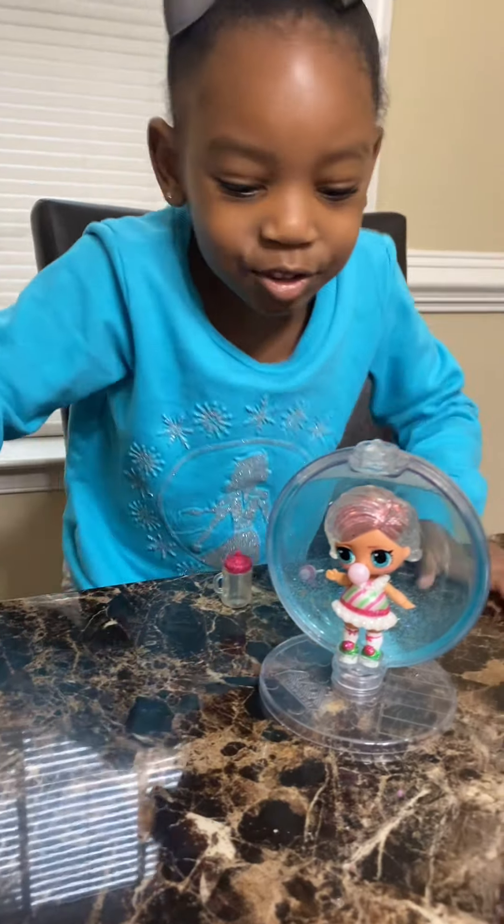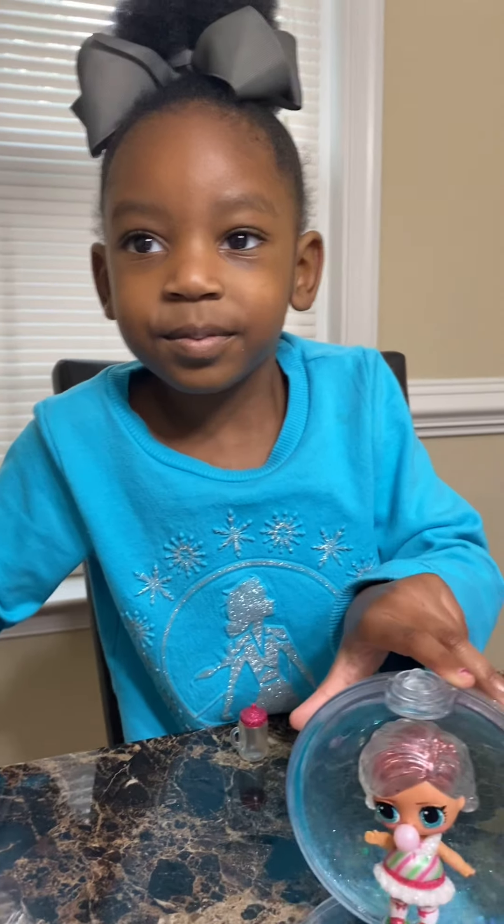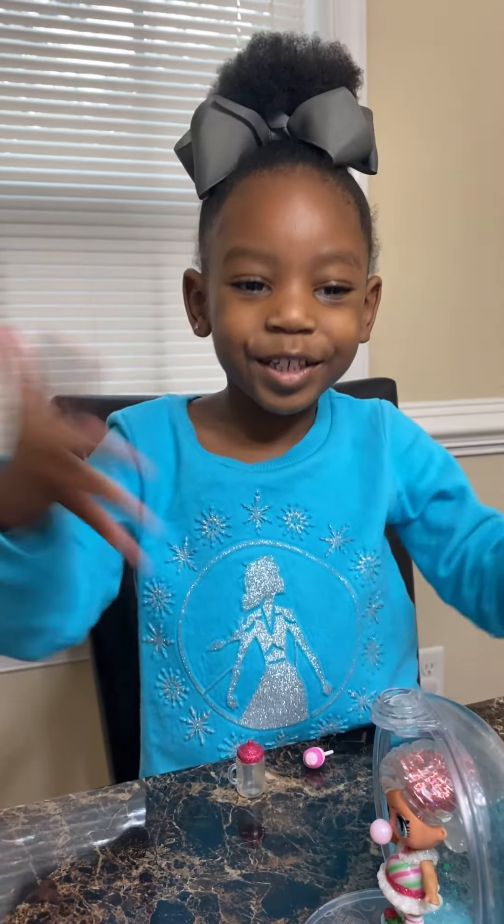Look at her, guys. Look at her. Hi, guys. So do you like this toy? So pretty, you know?